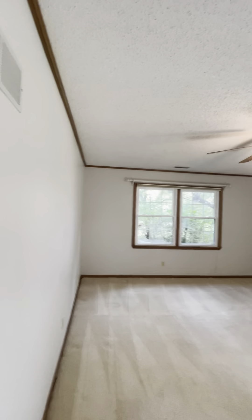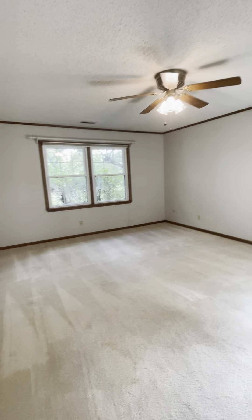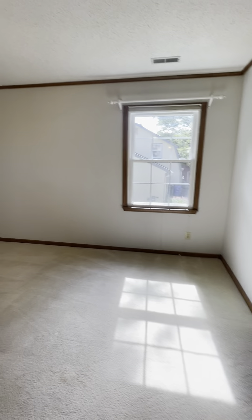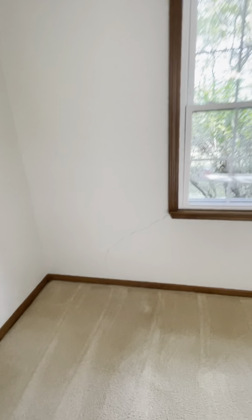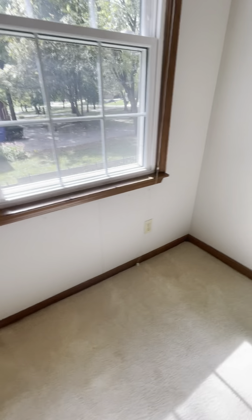The master bedroom has a popcorn ceiling. The carpet has been cleaned and feels pretty cushy — not new, as you can see a couple of stains, but still in decent condition overall. There are some settling cracks in a couple of places, including off the corner of a window at the top and another coming off the base of this window.